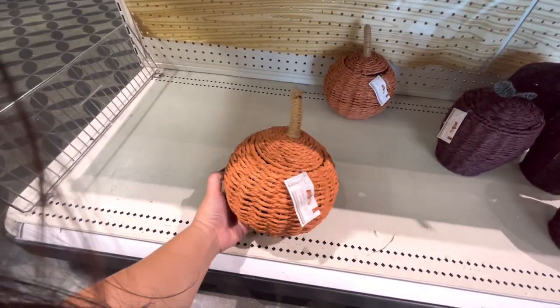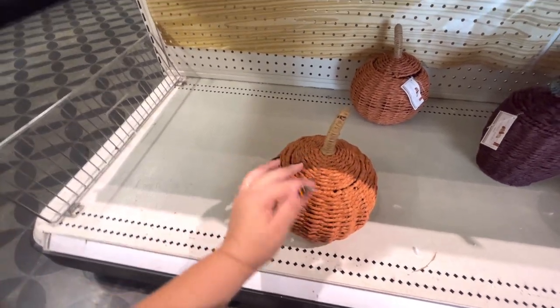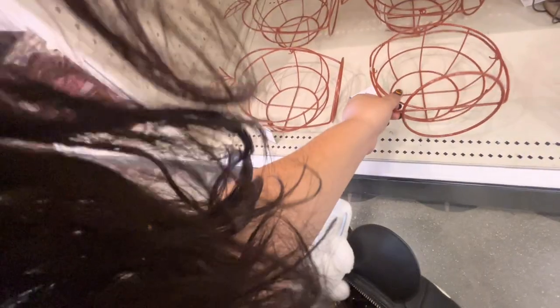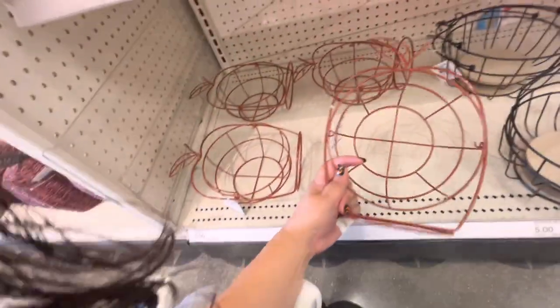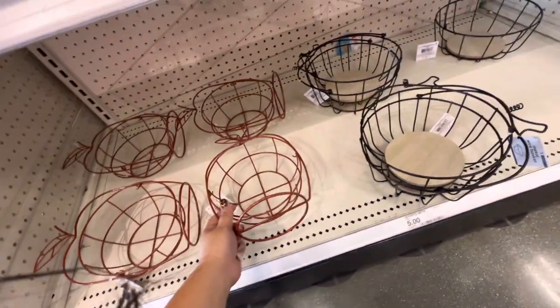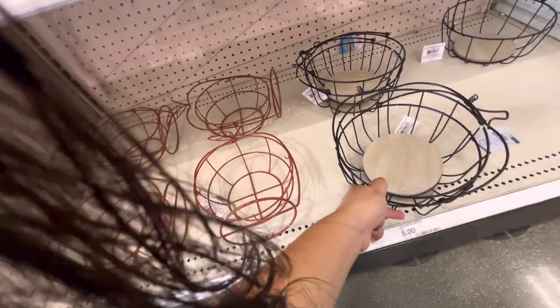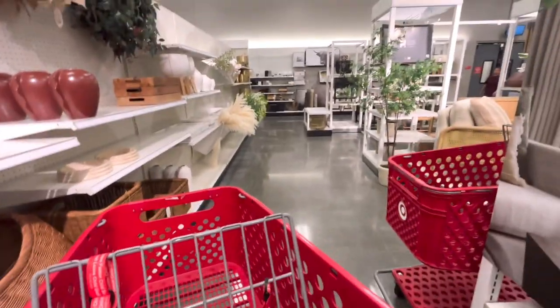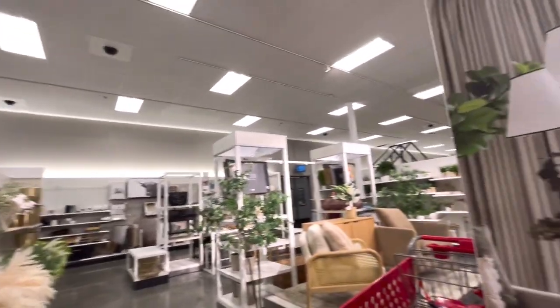They're so nice, these are gonna be five dollars — yeah, five. And then they have like the apple one. Oh look at these — these are metal wire baskets. This one looks like an apple and this one looks like a pumpkin, and these are five dollars.